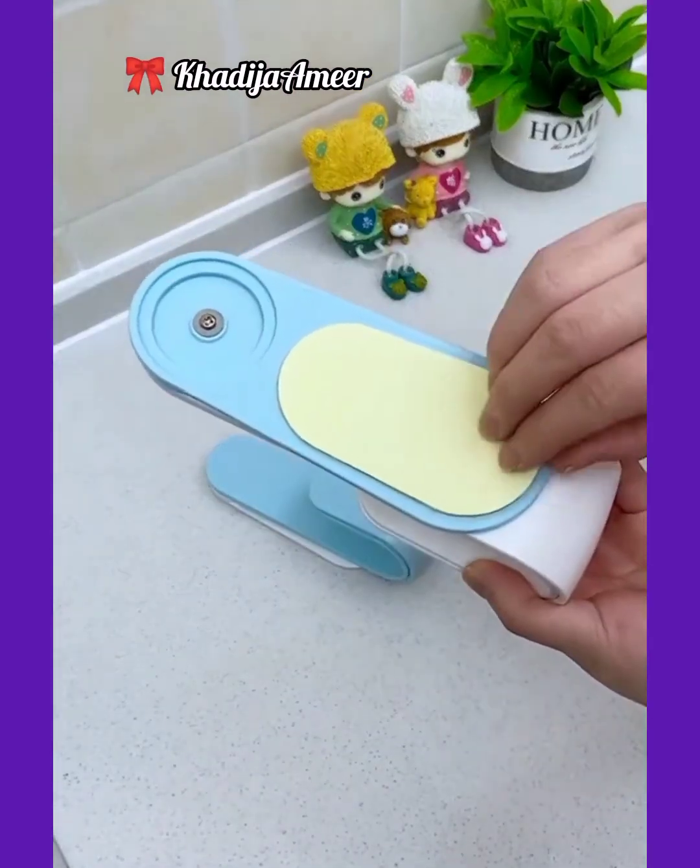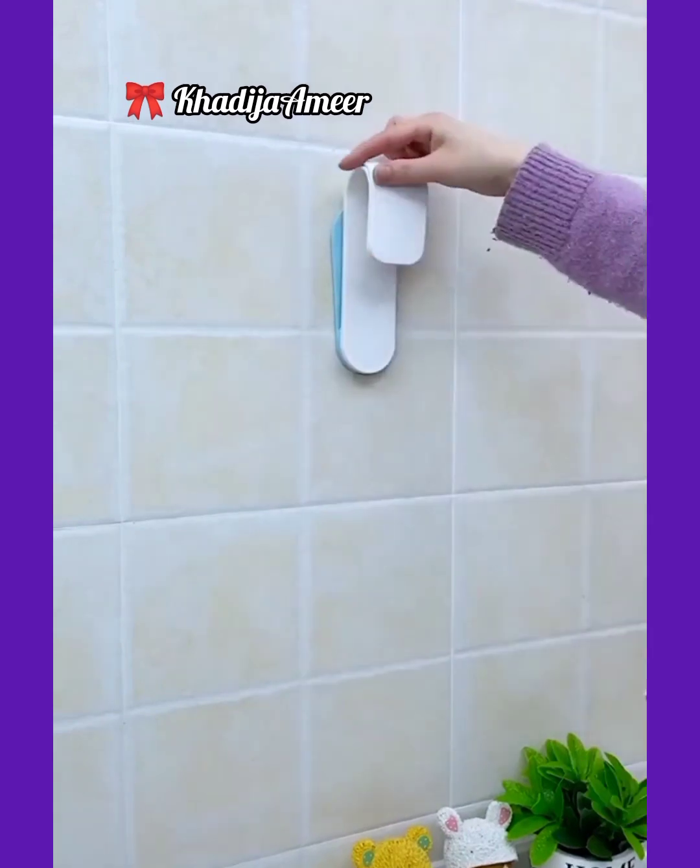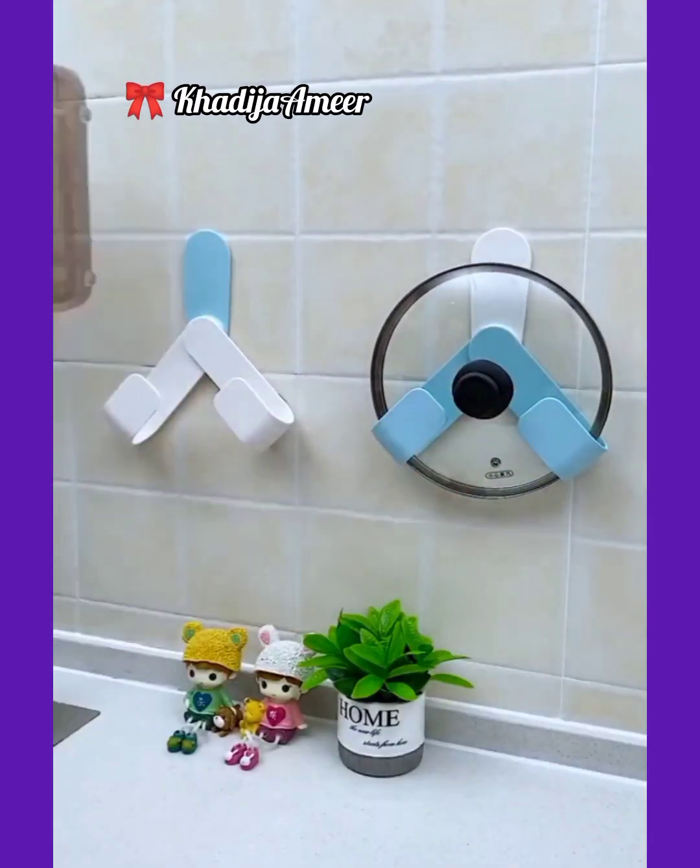Wall-mounted lid holder — hold your cooking pot lid or chopping pot by this plastic holder. You can order it from Amazon.